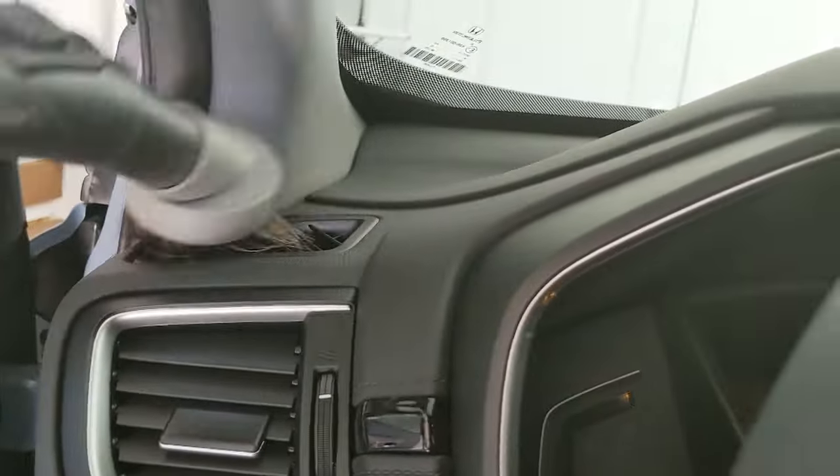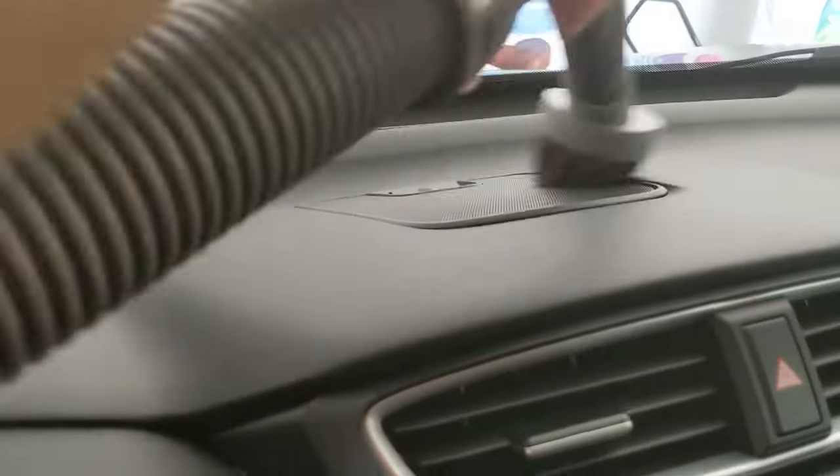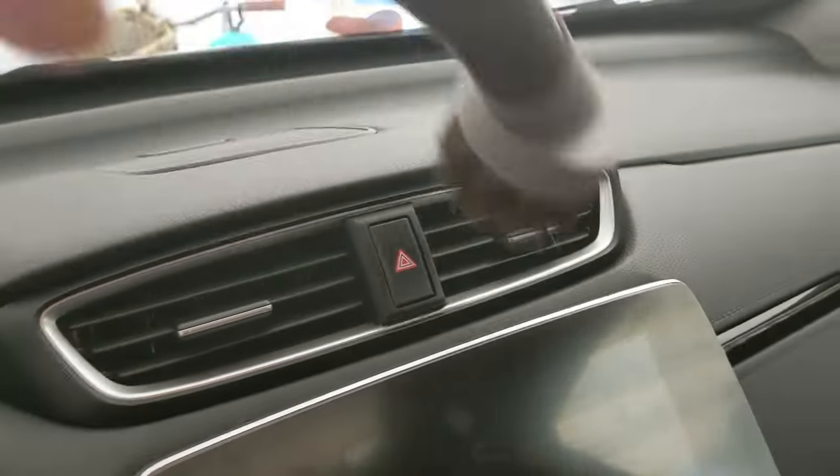And then I'm going to do the vents. Up here I hate a dusty dash — they're the worst. Do not let your dash get dusty. It's so annoying to me, I can't handle it.